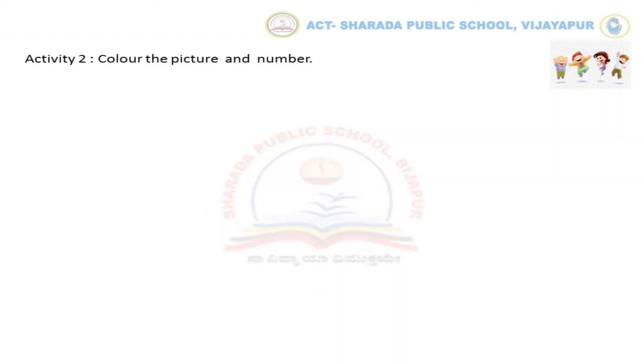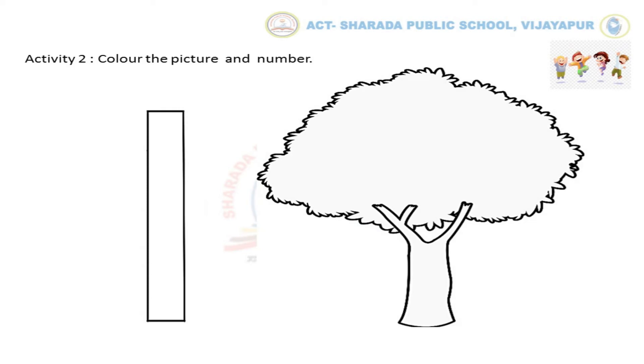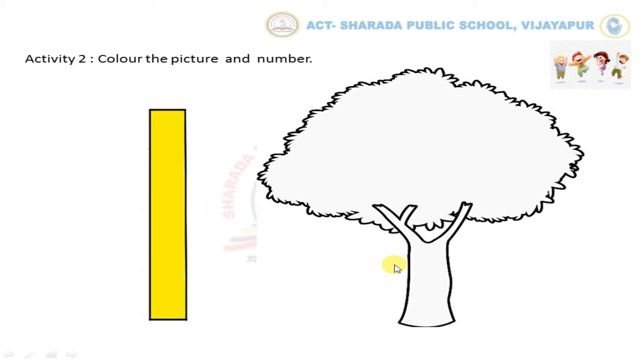Now let us do Activity No. 2: color the picture and number. Here we can see No. 1 and a tree. Now color the No. 1 and tree within the outlines. In the same way, you have to complete the activity.